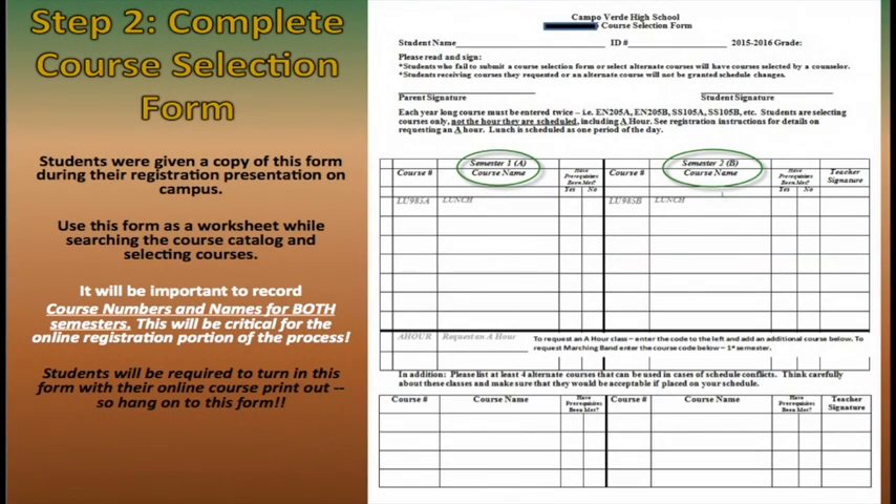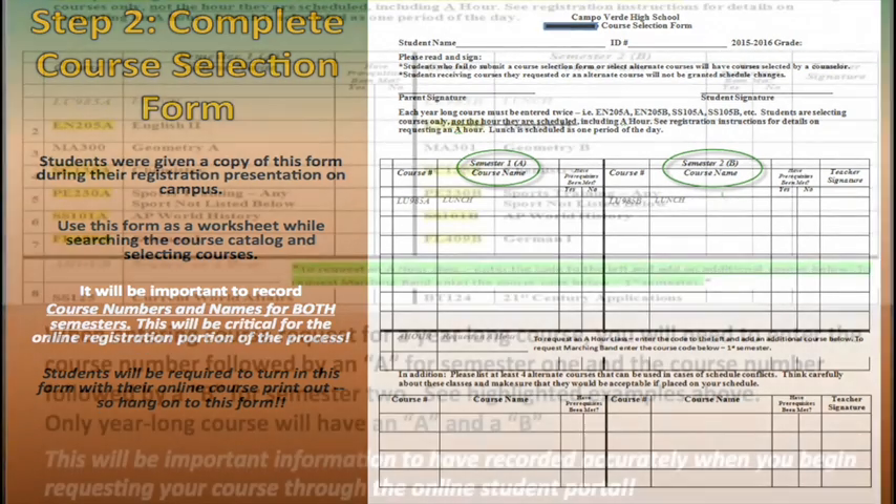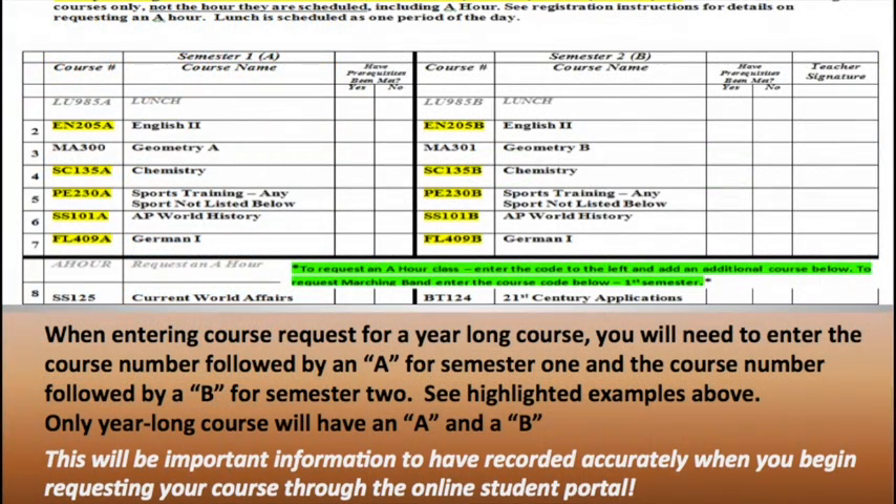Step number two: complete your course selection form. Use this form as a worksheet while searching the course catalog and selecting your courses. It is important to record both course numbers and names for both semesters. You will be required to turn in this form with your online course printout. When entering course requests for a year-long course, you will need to enter the course number followed by an A for semester one, and the course number followed by a B for semester two. Only year-long courses will have an A and a B.